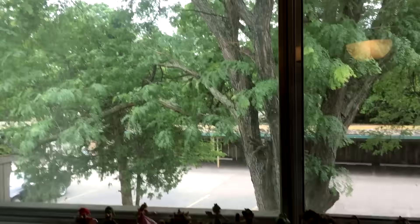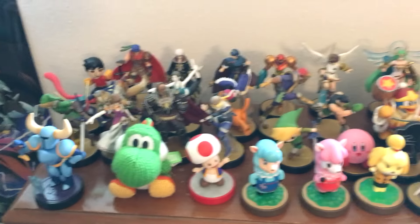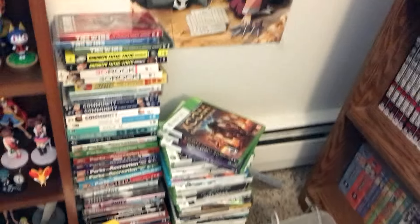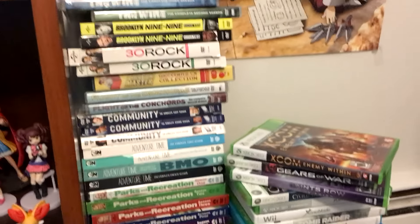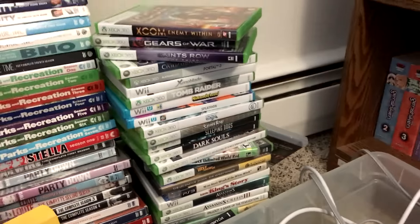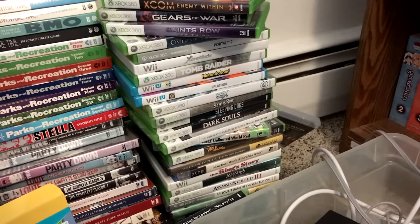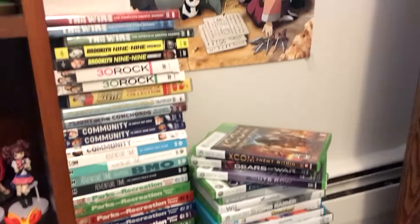Now let's swing over here. Here's a nice view of outside. And here are some Amiibo — all different various Amiibo. We've got a Full Metal Alchemist poster here. This is just a giant stack of DVDs and games that I have yet to get to. The DVDs are ones I've seen the shows for but want to re-watch because I bought them. And then these are all games that I have yet to play. So that is a lot — and here are some movies too. A whole lot of media to consume.